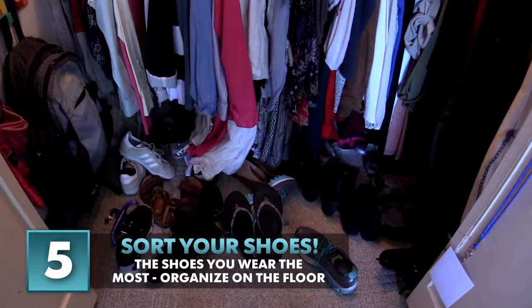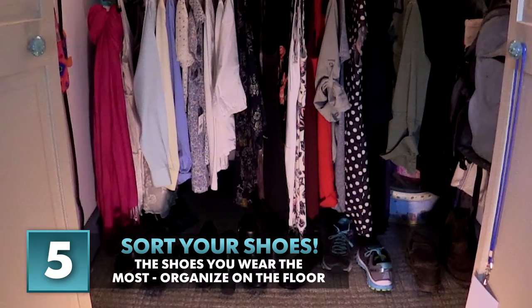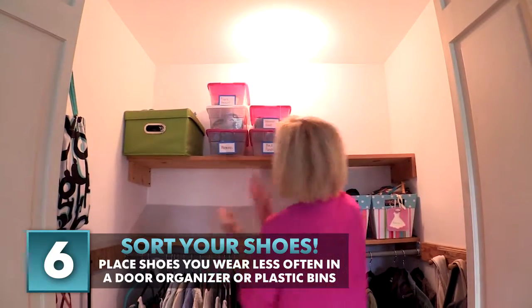Number five: never search for a missing shoe again. Keep the shoes you wear often on the floor or in an organizer, and put the ones you wear only occasionally in a clear plastic bag over the door or in plastic bins.